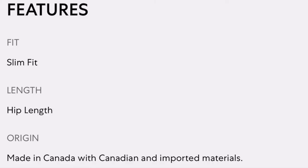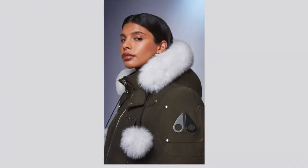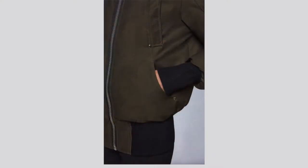Alright guys, just to tell you a little bit about the brand — Moose Knuckle. It is very well known in Canada because it is a Canadian brand. It was founded in Montreal in 2009. They're known for their sleek and modern style, keeping you cozy and warm during the winter. Let's get into the specs right now — I'm going to go put my jacket on.